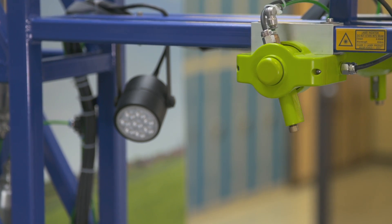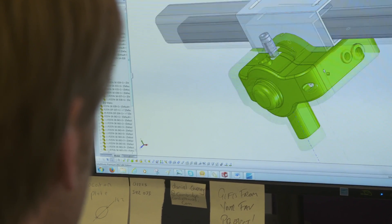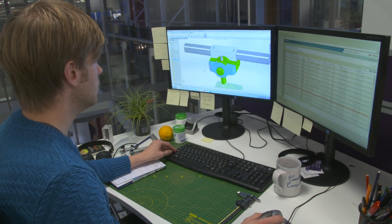A few years ago, tasks like this would only be possible using PCs and complex processing. But an increasing part of our business now involves porting systems like this to low-cost, dedicated processing chips.